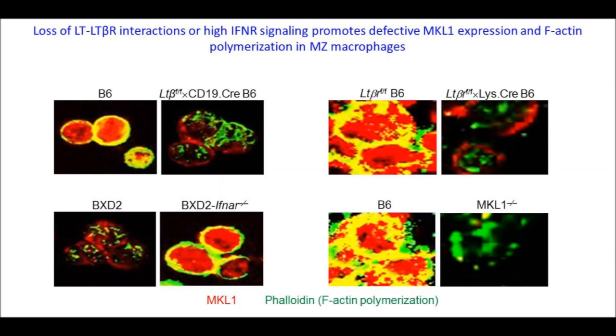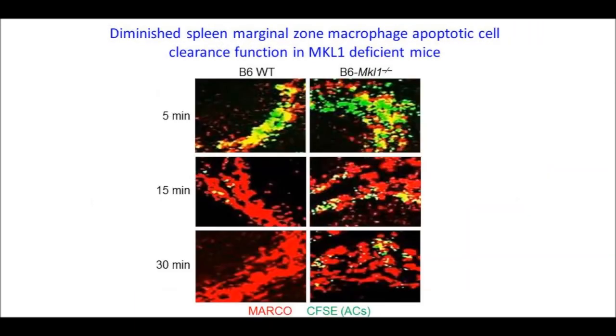This model was verified by analysis of MKL1 expression and F-actin polymerization. In marginal zone macrophages with low lymphotoxin receptor signaling — either lacking lymphotoxin on B cells, lymphotoxin receptor on macrophages, or in autoimmune BXD2 mice — there was decreased MKL1 and decreased F-actin polymerization. In MKL1 knockout mice, there was also low F-actin polymerization. We first showed that in MKL1 knockout mice, even at a young age when the MARCO-positive marginal zone macrophage ring was physically intact, there was a defect in clearance of CFSE-labeled apoptotic cells, shown in green.